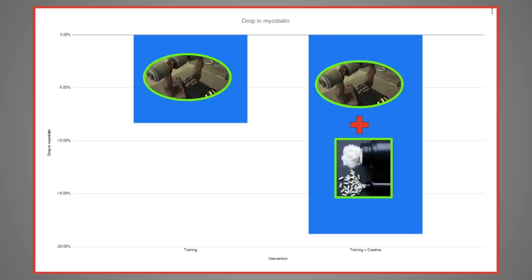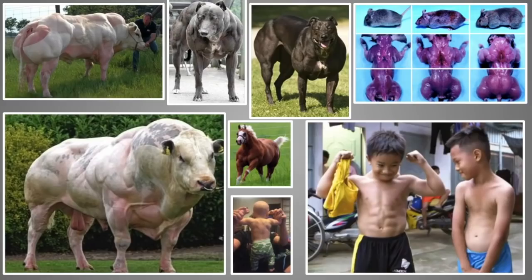Hey guys, what's going on? Megan here. Take a look at group 1 on the left and group 2 on the right. Group 1 just went through 8 weeks of full body training without creatine, and group 2 took creatine during those 8 weeks. Look at the difference in the drop in myostatin from group 1 and group 2. Everything else equal, the group that took creatine had almost double the amount of myostatin reduction compared to group 1.